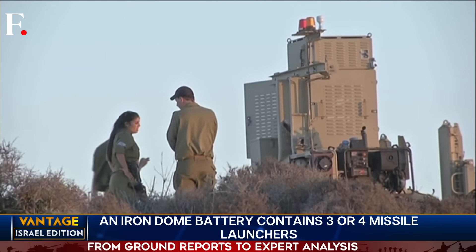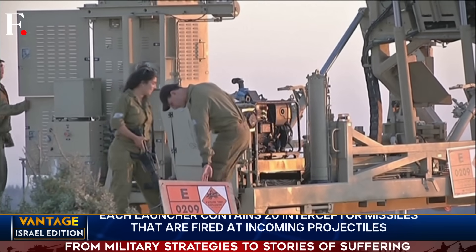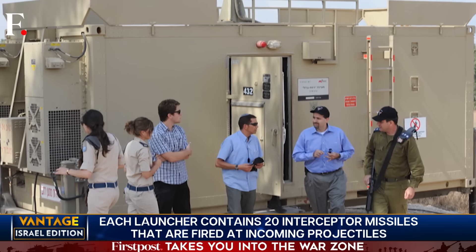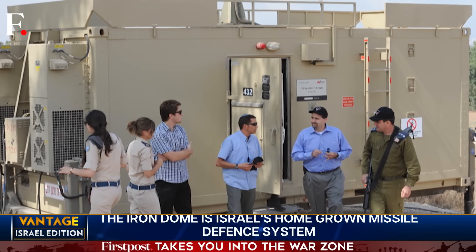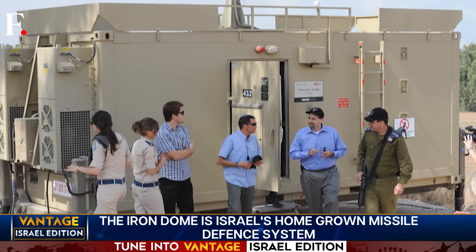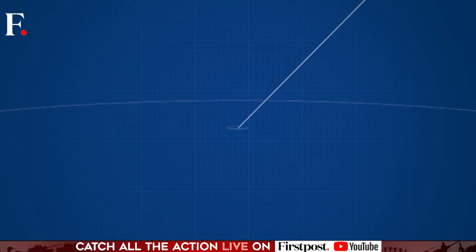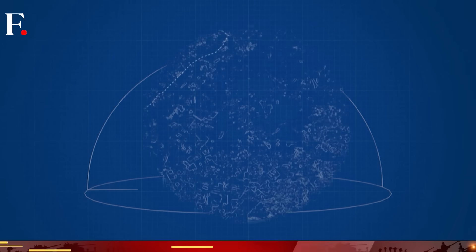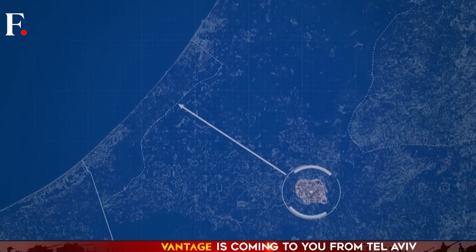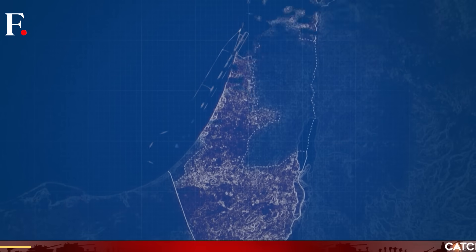Stage two is the Iron Dome's brain — the battle management control system. From the outside, it looks like a shed, but this shed houses serious computational power. The battle management system processes information sent by the radar, calculates the trajectory of incoming projectiles, determines where a strike will take place, and then makes a judgment call — choosing which incoming projectiles to target and which to ignore — before sending this information to stage three.